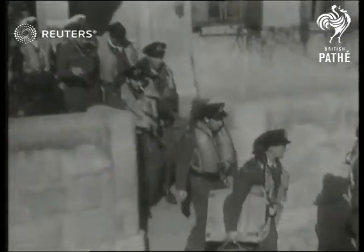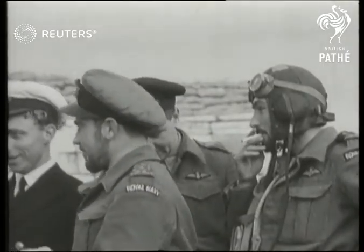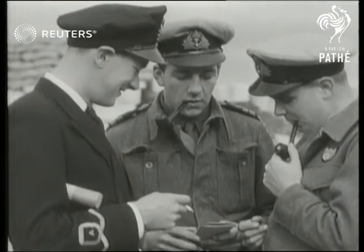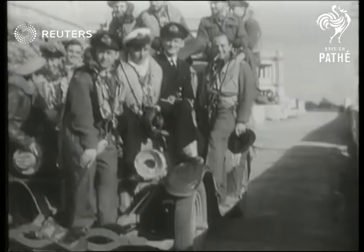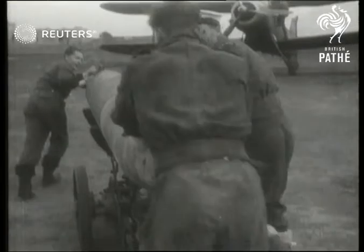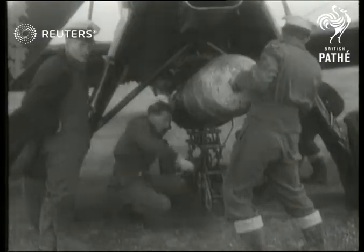These latest pictures from Malta show some of the work of the Fleet Air Arm, which has done such noble duty since the start of the war. An Albacore is being serviced and loaded up with torpedoes for attacks on enemy shipping, for Malta now is a base for attack, no longer a beleaguered fortress.